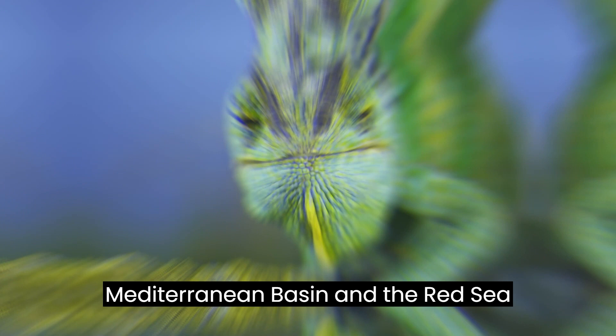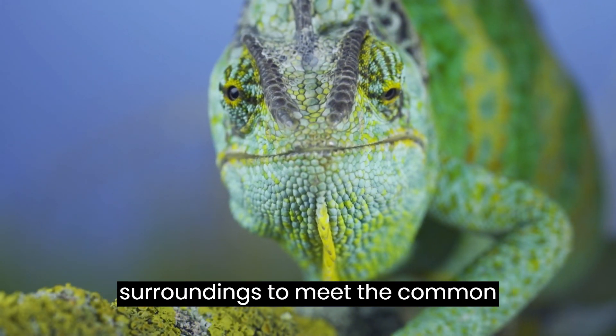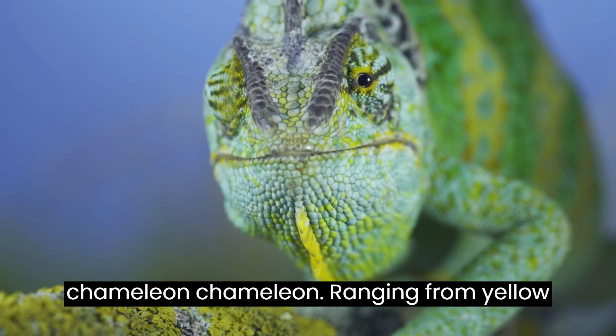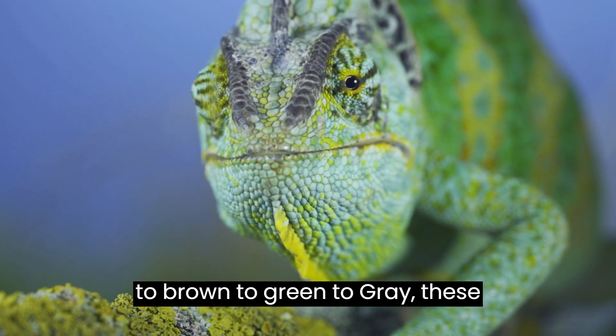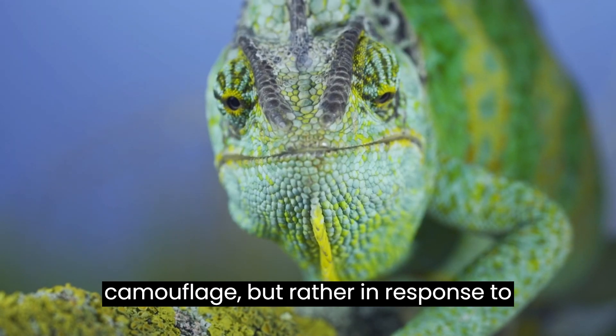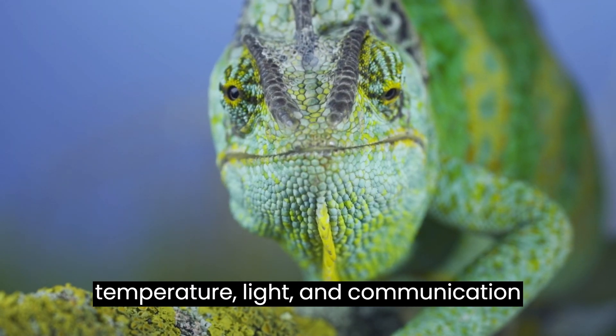Let's venture to the Mediterranean basin and the Red Sea surroundings to meet the common chameleon, scientifically known as Cameleo-chameleon, ranging from yellow to brown to green to gray. These chameleons don't change color for camouflage but rather in response to temperature, light, and communication with others.